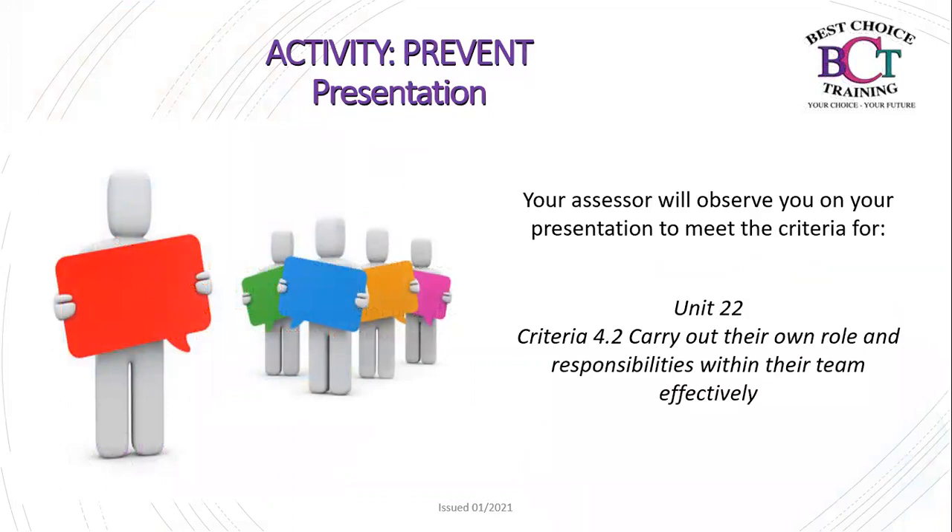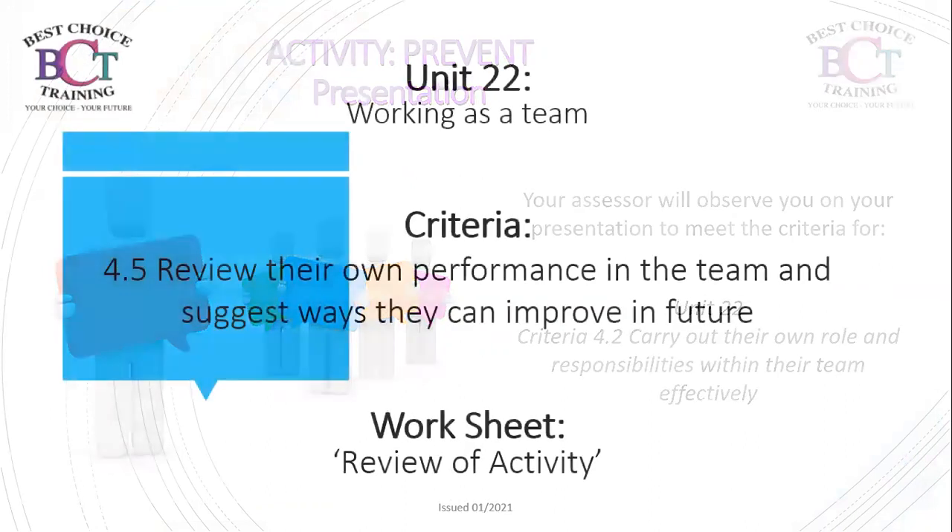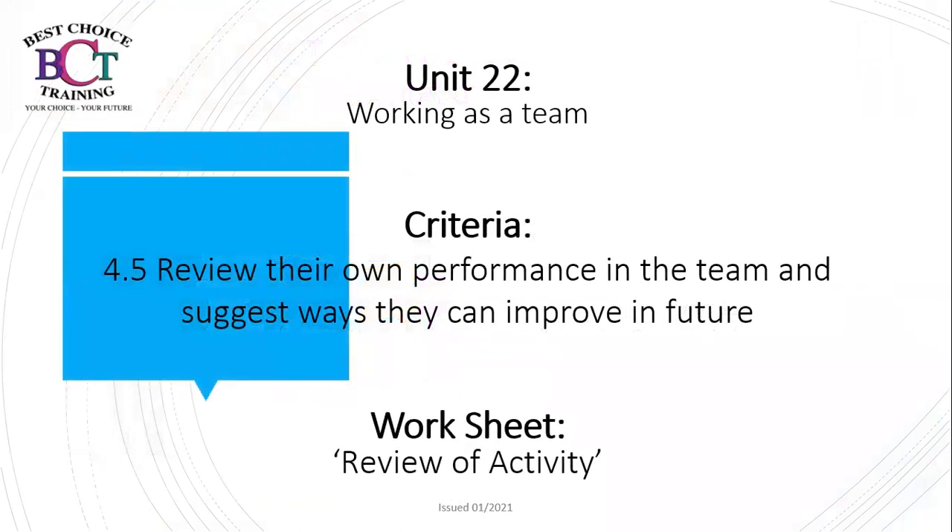Your assessor will observe you during your presentation to meet criteria 4.2 for Unit 22 — carry out their own role and responsibilities within their team effectively. Good luck with your presentations. To complete criteria 4.5 — review your own performance in the team and suggest ways you can improve in the future — please complete the worksheet review of activity.